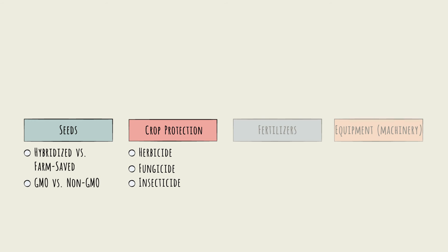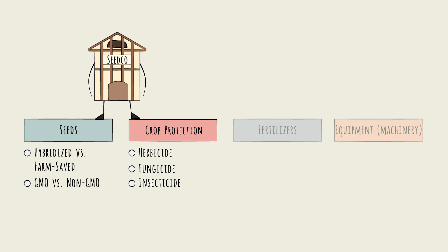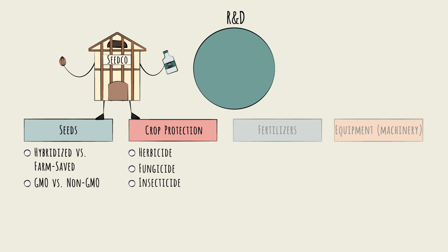Companies therefore often integrate horizontally across these segments — for instance, selling both seeds and crop protection products. Together, seeds and crop protection are the most profitable inputs, and they attract the most effort and attention as well. Over 60% of R&D investment is concentrated on these two segments.